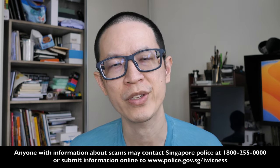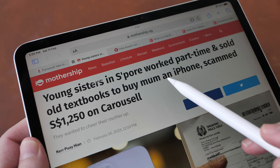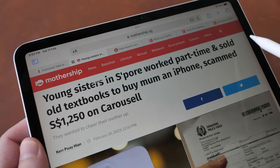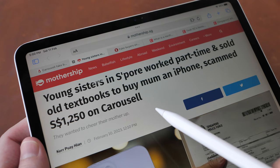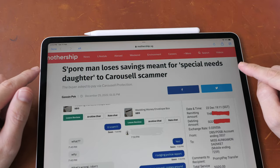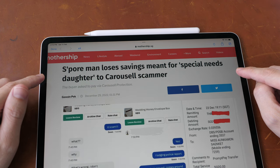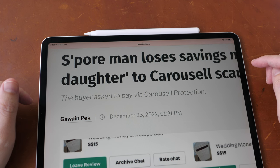I was motivated to make this video because of an article I read. Young sisters in Singapore worked part-time and sold old textbooks to buy their mom an iPhone, and ended up getting scammed $1,250 Singapore dollars on Carousell. They wanted to cheer their mother up. There's another story which is quite sad — a Singapore man loses savings meant for his special needs daughter to a Carousell scammer. The buyer asked to pay via Carousell protection.